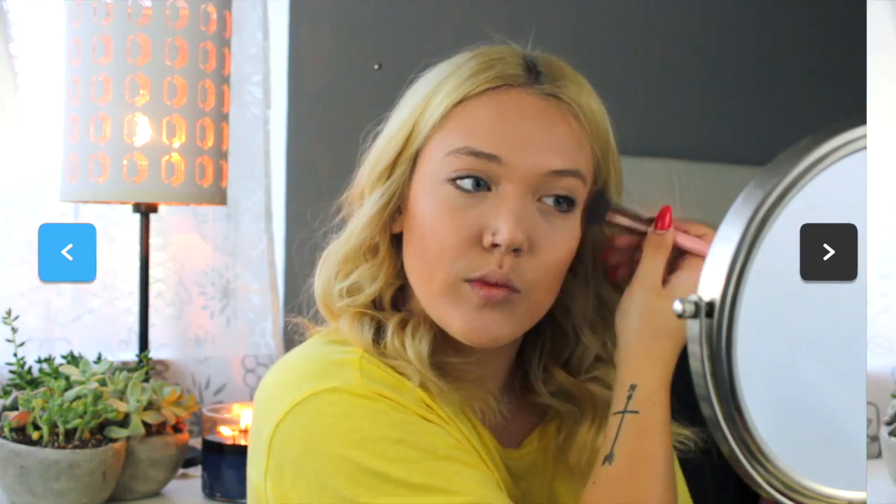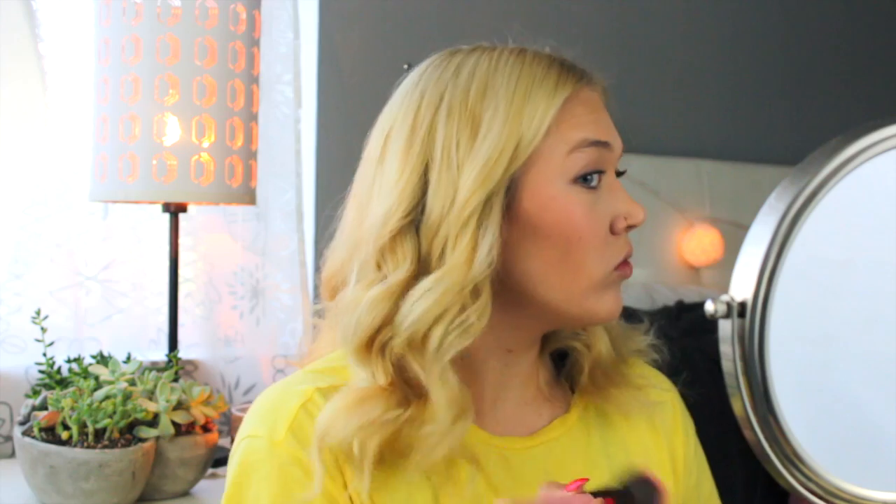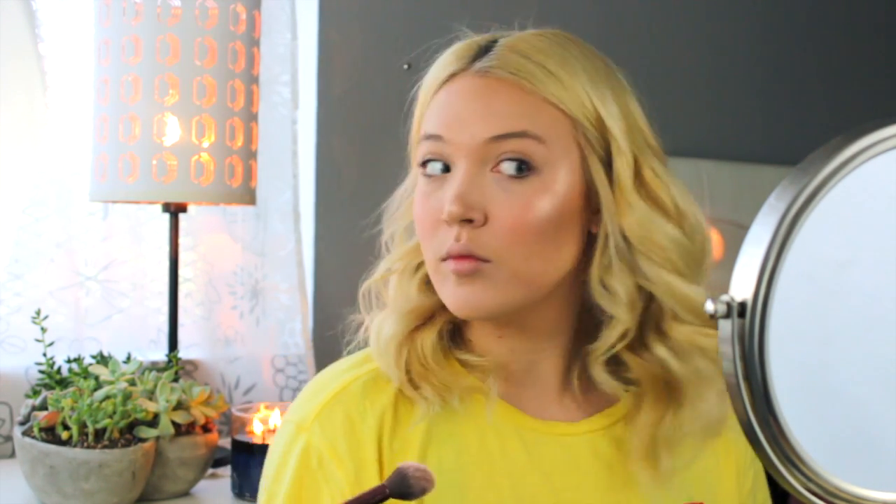Now I am taking the Wet and Wild Color Icon blush in Pearlescent Pink — if you guys watch YouTube for any length of time, you know how iconic that blush is. Next I am taking the Artist Couture Illuminati Diamond Glow Powder and using that to highlight on my cheekbones, down the bridge of my nose, and a little bit on my cupid's bow.